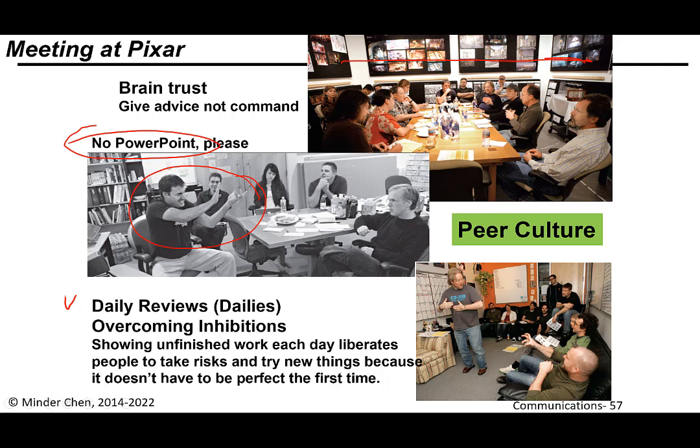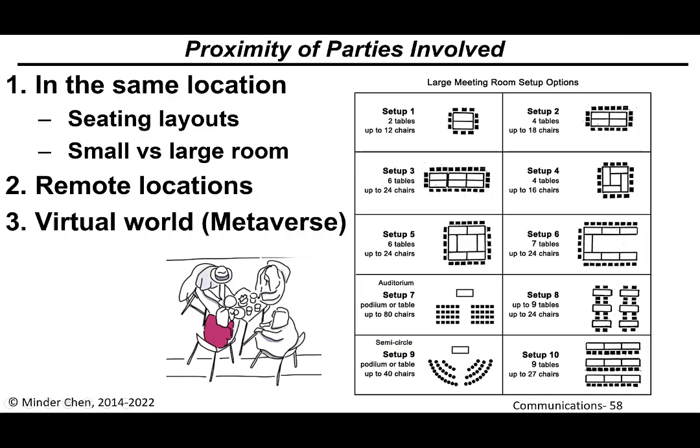It's kind of a peer culture that's very important. People who are more senior are considered brand trust — they're there to give advice, not to command. Inside a room — which can be a physical place — you need to think about the seating layout: is it a small or large room? If it's a lecture, a traditional arrangement is appropriate. For smaller meetings, a round table is sometimes good. For virtual meetings like Zoom, I'll often ask the audience to turn on their video so I can at least see their facial expressions and see when they're engaged.